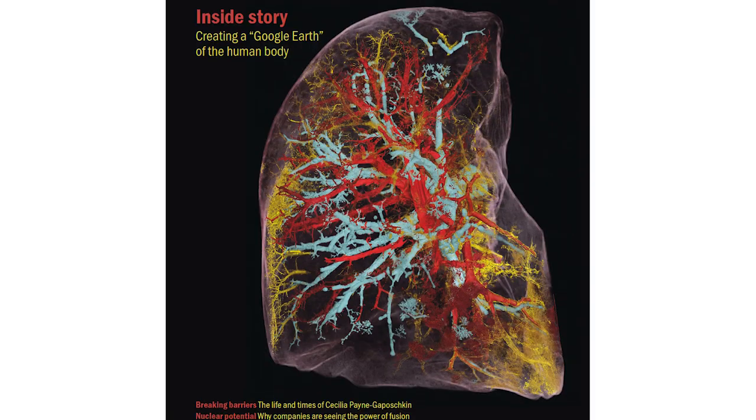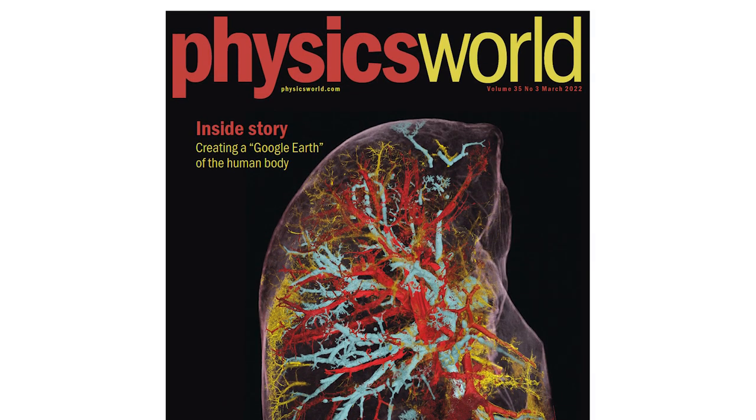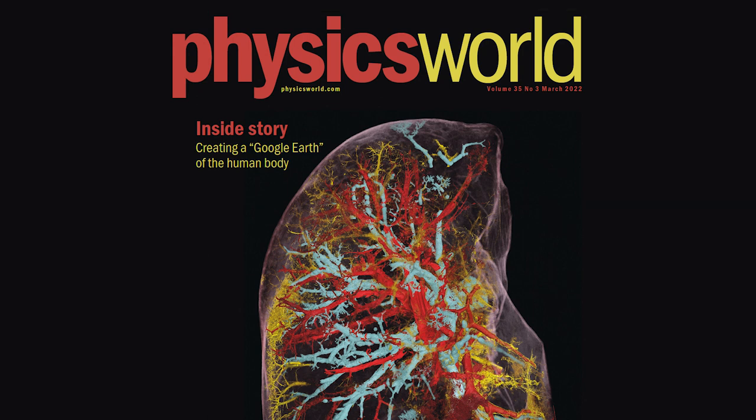Find out more about the human organ atlas in a feature article in the March issue of Physics World, also available on the Physics World website.